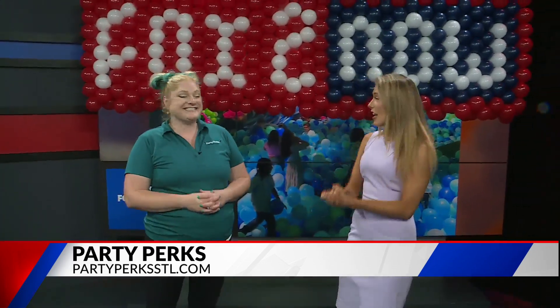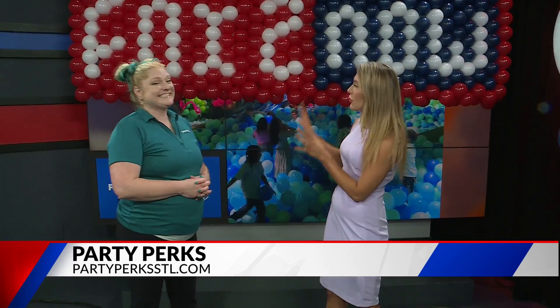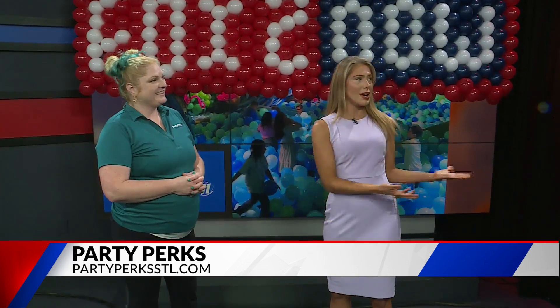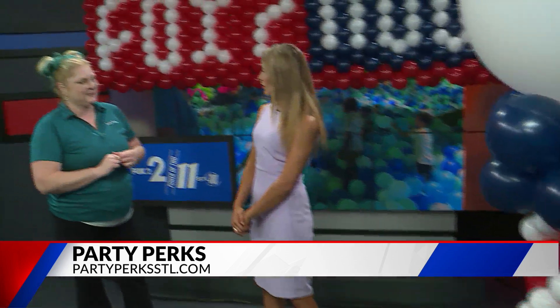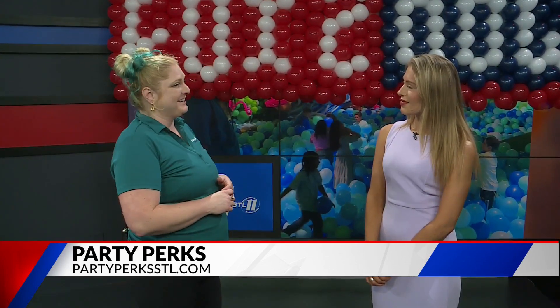You guys have Party Perks over in St. Charles, where people can get their own balloons. How can people get involved and take part in all the amazing work you do? You can follow me on socials at Party Perks STL — there are two S's right next to each other. PartyPerksSTL.com and info at PartyPerksSTL.com. You can look at the website, look at the galleries, see what I've done in the past. You can send me inspo photos and I'd be happy to recreate anything for you. I would love to help with anything balloons.